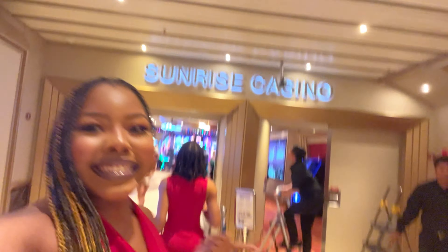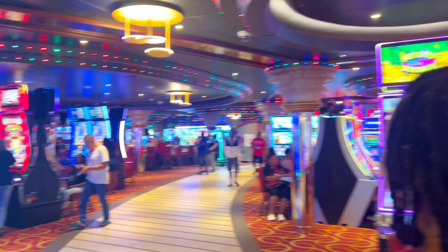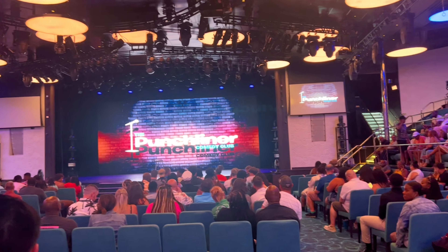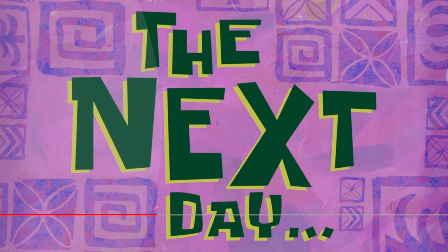Now we're looking for the club, I think, and then we're gonna go see a comedy show. We're at the casino so I don't think we're in the right place, but we're gonna figure it out. Found the comedy club!